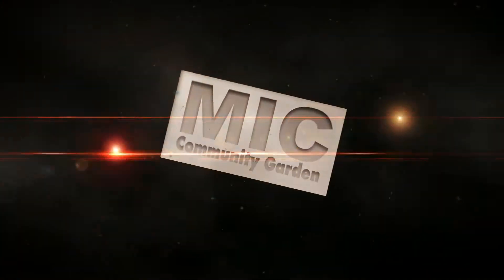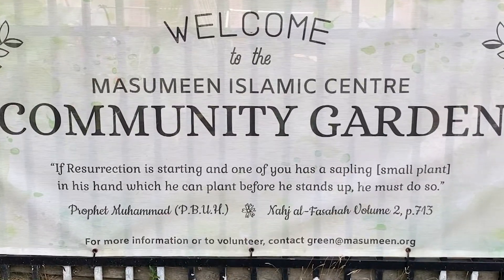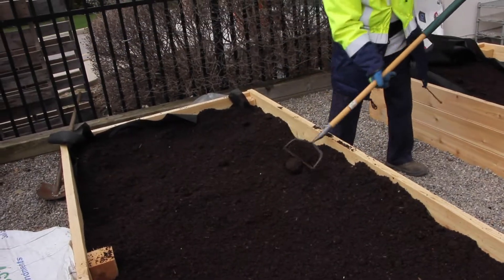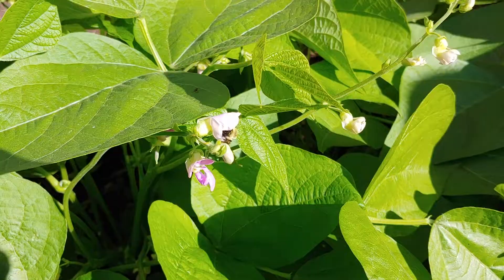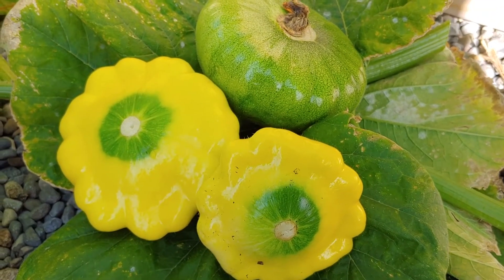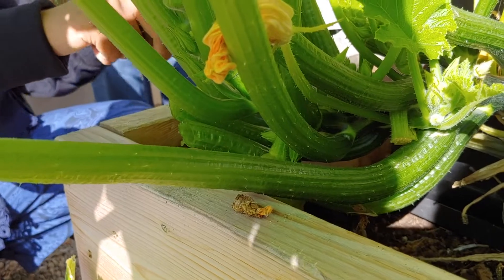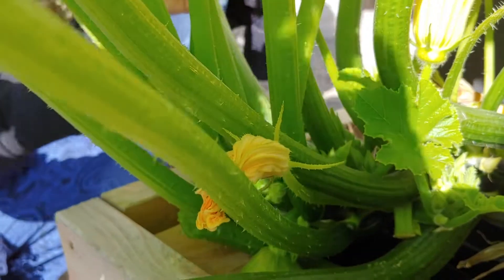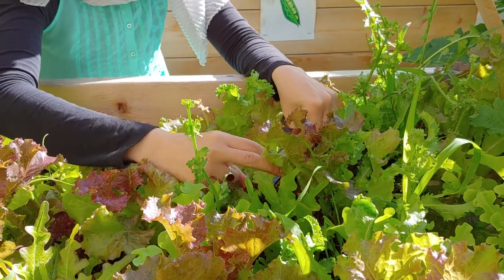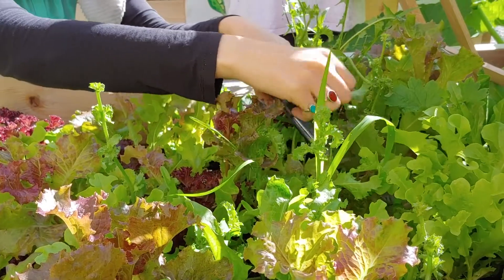Salaam alaikum and welcome to the Masumin Islamic Center's Community Garden in 2020. Last year the garden was established with the vision of generating fresh and organic produce that would be donated to support local families, easing the worry over food insecurity. Another objective was to improve the well-being of the volunteers involved in the growing process. Gardening is a known form of therapy that improves both physical and mental health.